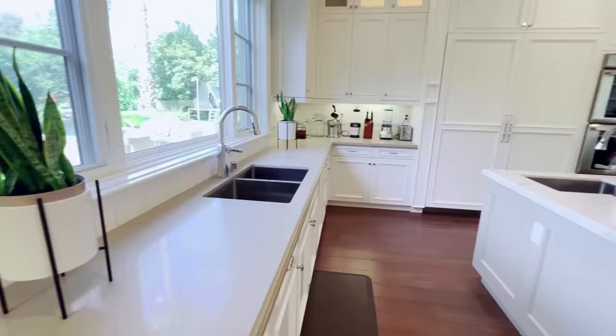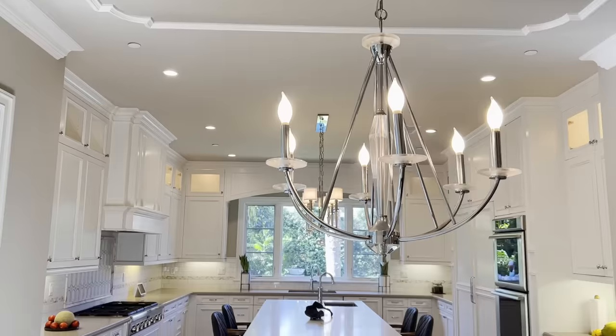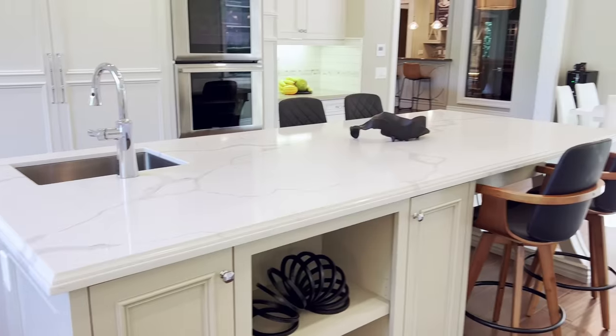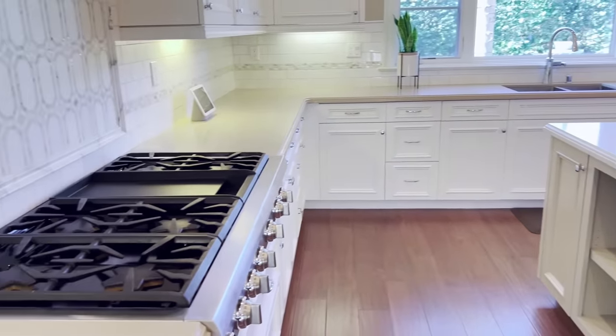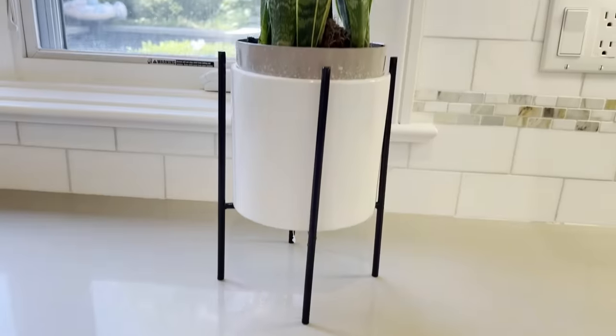This is our kitchen! Here we have the table where we usually eat — decoration, lights. Coming this way, we have an island. Some chairs. Over here we have fruits because my mom has really been into fruits lately — she's eating constantly fruits. Here we have our gas stove where my mom makes her delicious food. Coming this way, we have a plant which I think is alive.